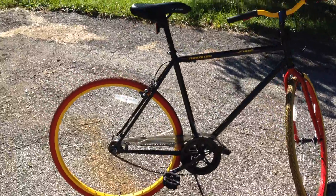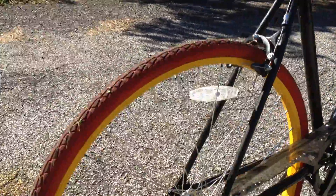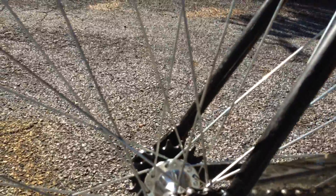The cool thing about this bike — you can see the chain hanging because I've already loosened the back wheel to take it apart. Not only is it a fixed gear, which is on the opposite side right here, but it's also got a freewheel gear that you can just swap out if you want.